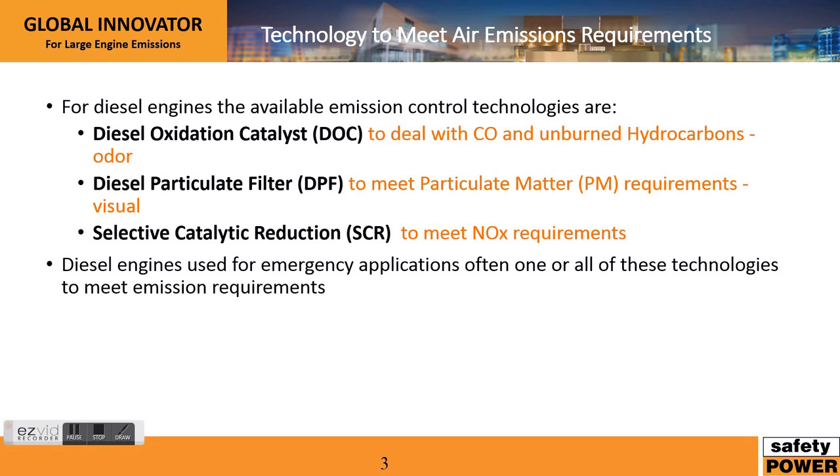So what technologies exist out there to deal with some of these emissions? There are actually two other emissions often associated with diesel engines and natural gas engines — that's CO and hydrocarbons — and diesel oxidation catalyst technology deals with this. What it does is it basically completes the combustion process for CO and hydrocarbons.